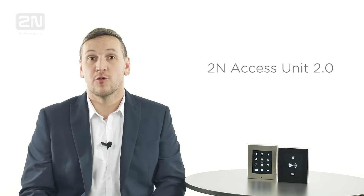Hello, my name is Gareth Robinson and I work at 2N as a technical support engineer. Today I'd like to present our new multi-technology 2N access units.